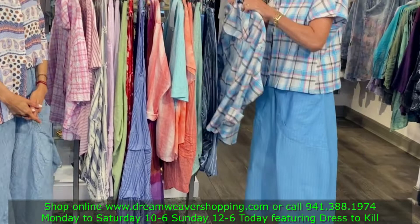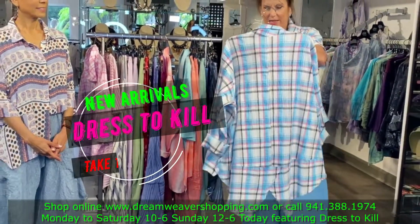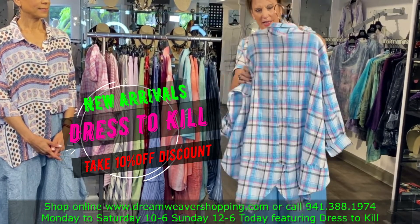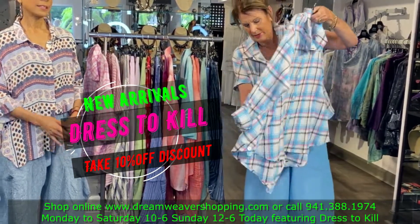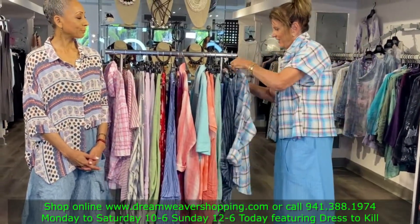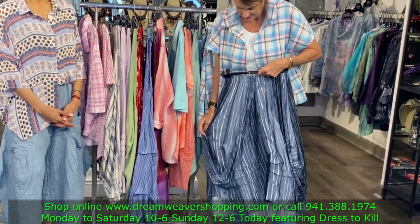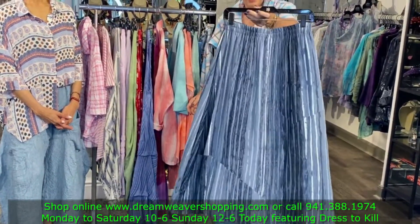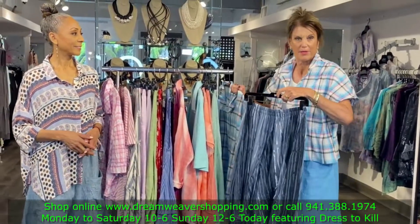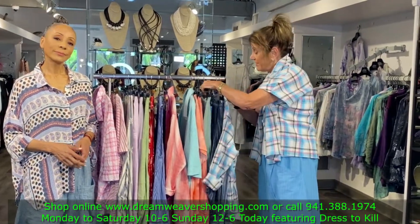There's also this new shirt — it's the same fabric, and this one is called the split back shirt. Isn't it pretty? I just think it looks like summer. And if you remember, all the bottoms are one or two sizes, and all the tops are one size, so it makes it really easy.